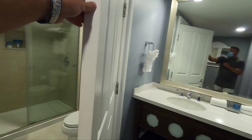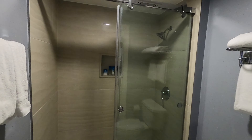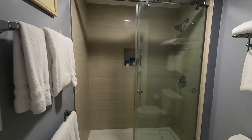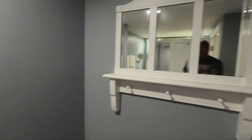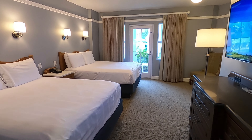Double sinks. Walk-in shower. So, two beds in this bedroom.